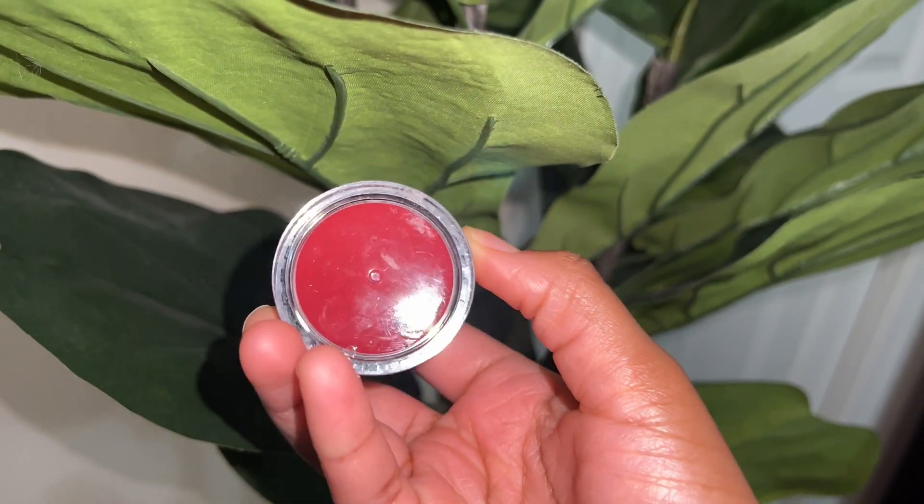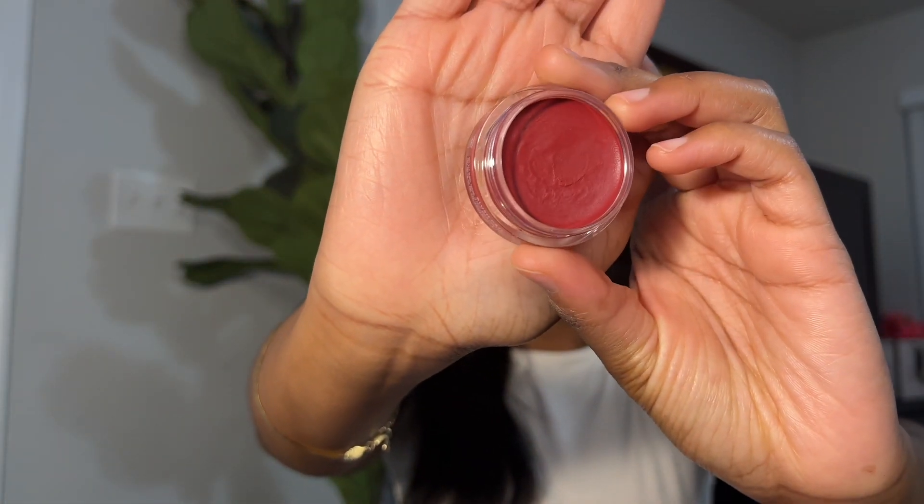Another good product for girls getting into blush is the ELF Putty Blush. The only thing is I didn't like the color I got — it's more of a reddish wine purple. I was also confused about how to apply it at first. I was using my fingers, which was kind of stretching it like putty. I switched to a brush and that worked better. You can get it at Target for around five to seven dollars.